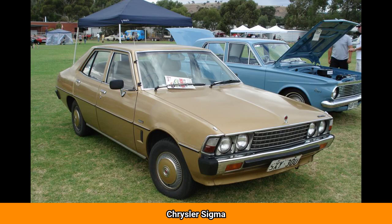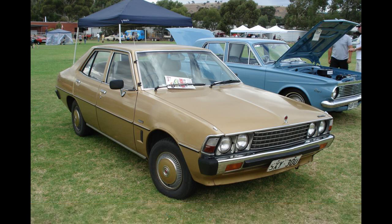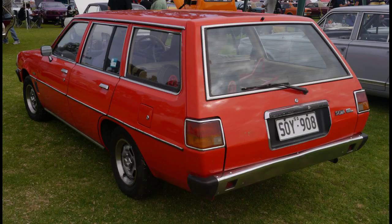The Chrysler Sigma is a version of the Mitsubishi Gallant automobile that was built by Chrysler Australia in Adelaide, South Australia from 1977. When Mitsubishi Motors Australia, MMAL, took over Chrysler Australia's manufacturing facilities in 1980, they renamed the vehicle the Mitsubishi Sigma. The range was progressively discontinued and replaced by the Mitsubishi Magna, starting with the sedan in 1985 and the wagon in 1987.